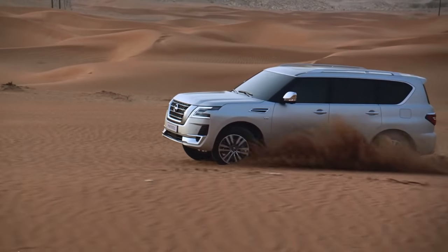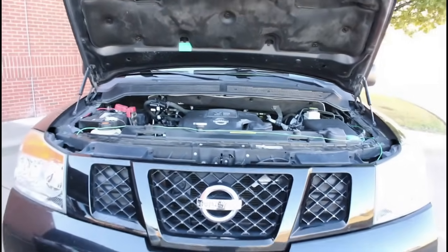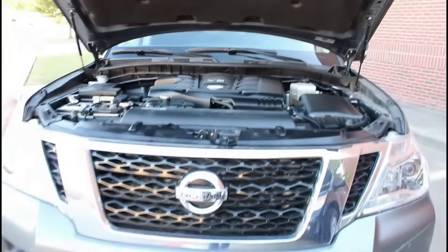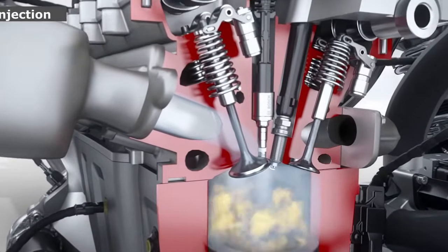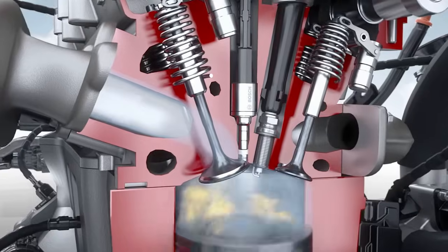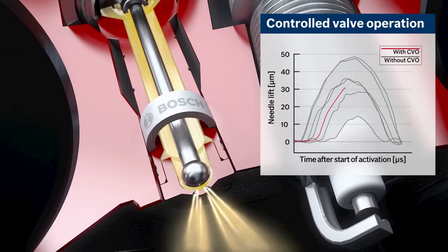Through improvements, the VK56VD emerged. The most significant difference is the fuel injection system. The last letters in the engine's name — VD — indicate the use of direct fuel injection. Fuel under high pressure, created by the high pressure fuel pump, is injected directly into the cylinders through special fuel injectors in the cylinder heads, bypassing the intake channels.